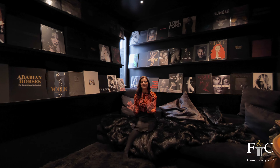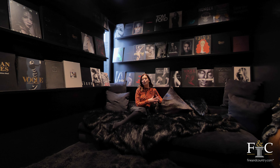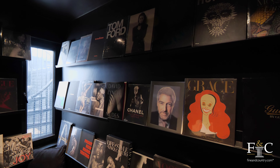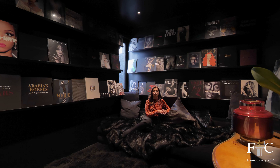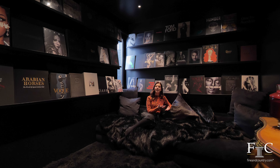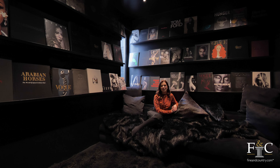How cosy but still trendy and modern is this space! I love that we've got that contrast with all of the very dark interiors in here compared to the rest of the light and bright house. This room is so versatile — you could turn it into maybe a playroom for kids or a study, but for me I would definitely be keeping it as this lovely cinema room.